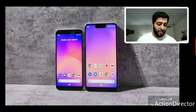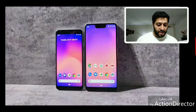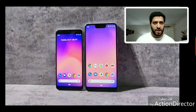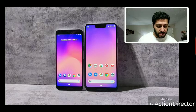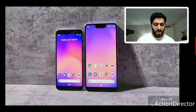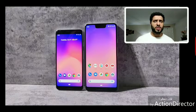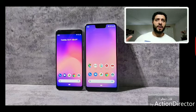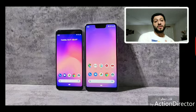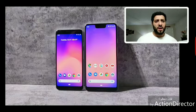In terms of specs: Snapdragon 845 SoC, 18-watt fast charger in the box, 4GB of RAM, Bluetooth 5.0, front-facing dual speakers, and the Titan M security chip. It also has wireless charging and comes with six months of YouTube Music. Verizon is doing a buy-one-get-one deal. Google Fi is offering $350 trade-in credit for the 2 XL toward the 128GB model.